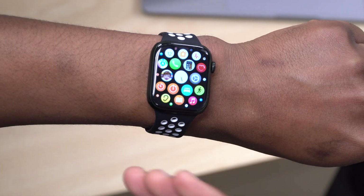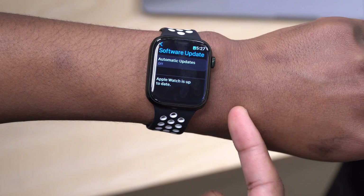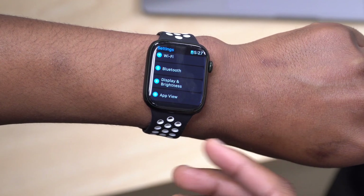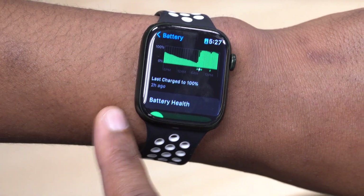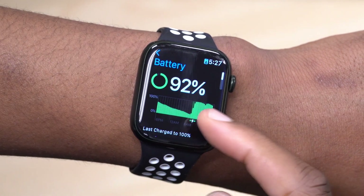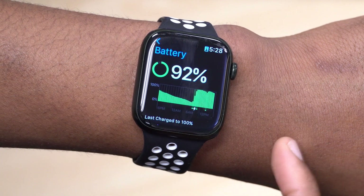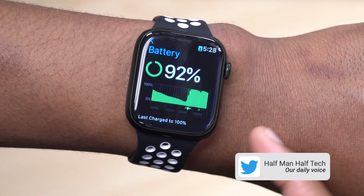Moving on to other improvements — battery performance. I noticed that since WatchOS 8.6 beta 3 and beta 4 my battery performance improved significantly. I was getting about a day and a half, whereas in beta 1 and beta 2 battery life was really bad. It was last charged to 100% about two hours ago, and so far I've only used about 8%. I haven't seen a steep drop, so battery life has been good from beta 3 up through the RC.